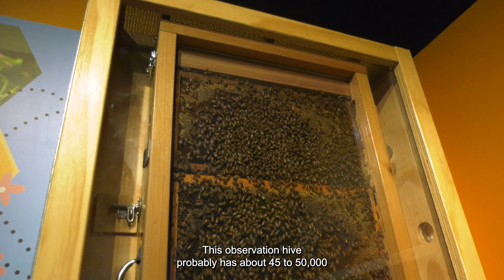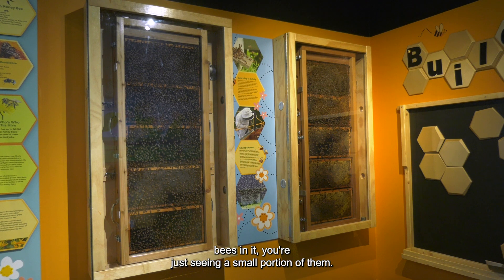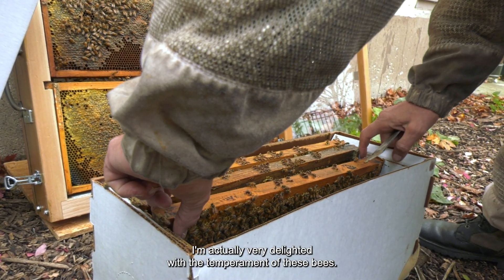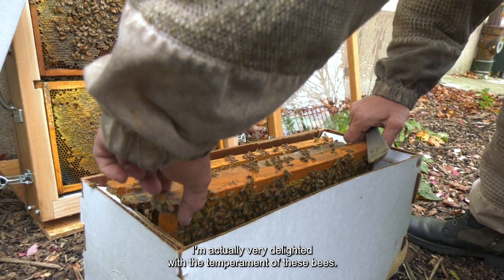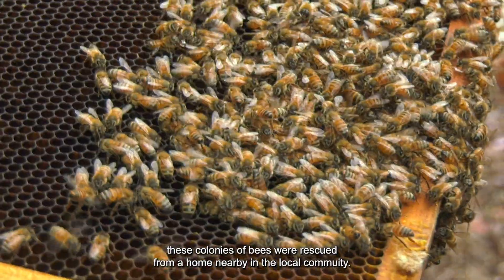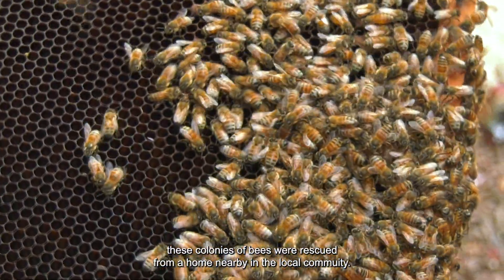This observation hive probably has about 45,000 to 50,000 bees in it — you're just seeing a small portion of them. I'm actually very delighted with the temperament of these bees. They were selected based on not only their temperament, but also these colonies of bees were rescued from a home nearby in the local community.